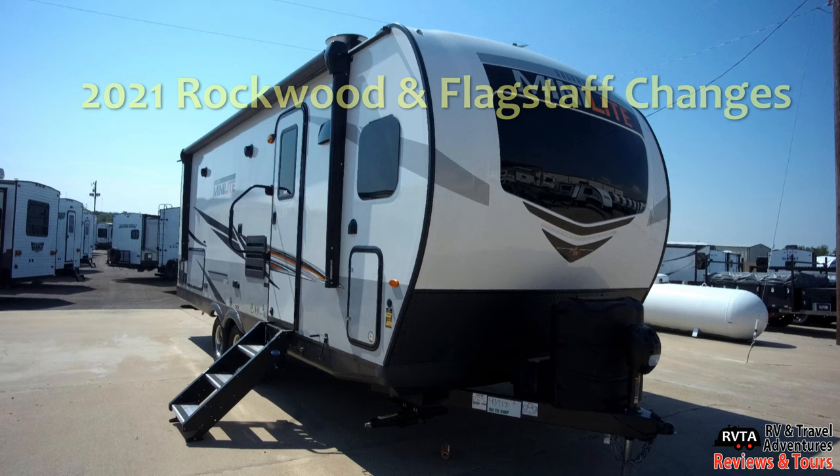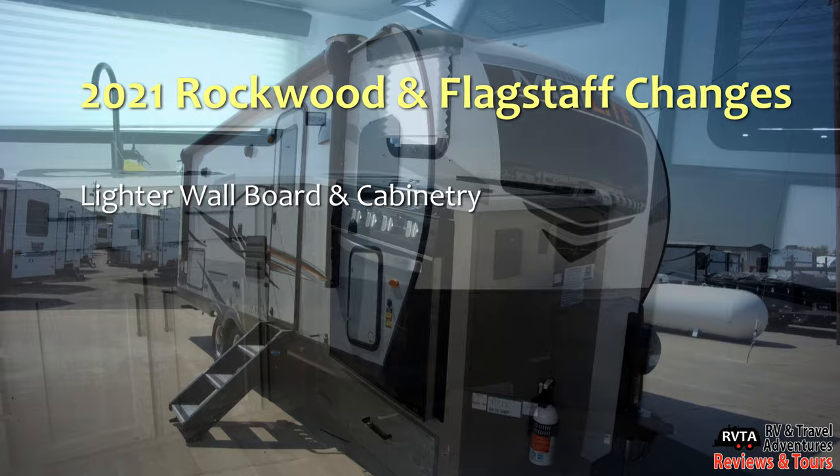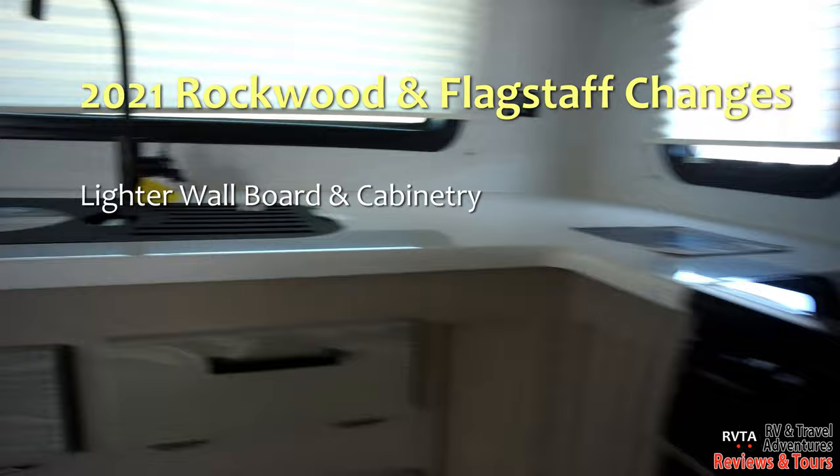First off let's start with a disclaimer. Rockwood, Flagstaff and all these travel trailer companies change their designs, specifications — pretty much at a drop of a hat. They change it all the time. So this may change next month, next year, who knows.